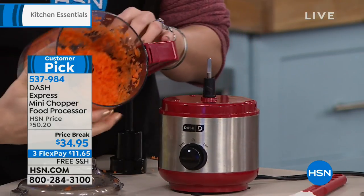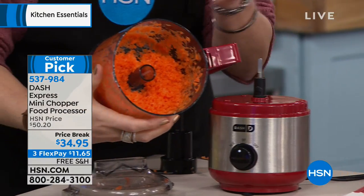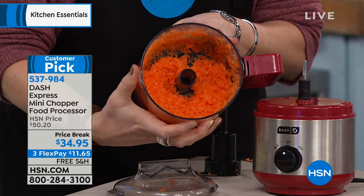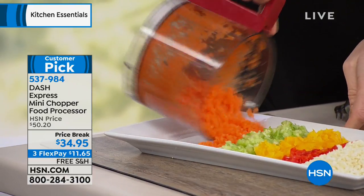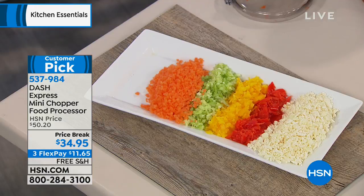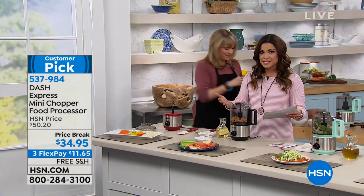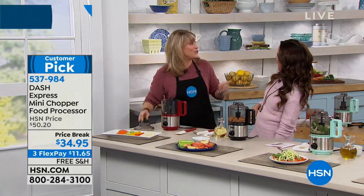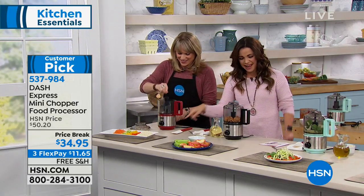If you're doing meal prepping for the week — Monday through Friday healthy meals — you can get everything prepped and into your little boxes on a Sunday afternoon in seconds without getting out a knife, cutting board, or a huge food processor. It's a two-cup capacity, and it comes in cute little colors, which we love Dash for. Available in red, black, and a beautiful aqua.